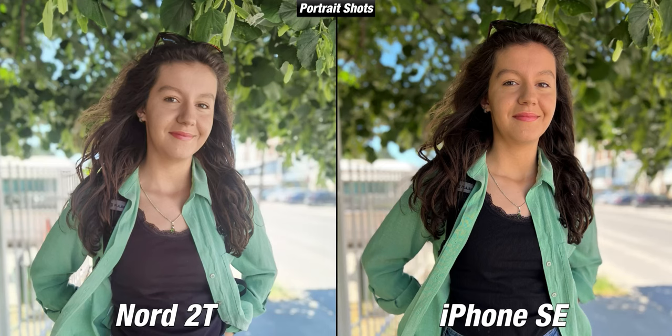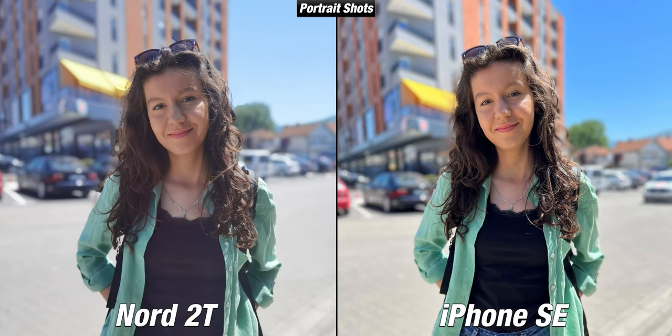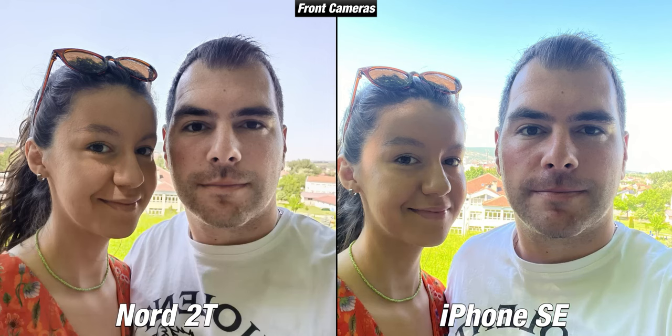When it comes to portrait shots, Apple has always been ahead of other companies, and this is especially noticeable with midrange devices. The colors of the iPhone SE just pop while they are very flat on the Nord 2T — the same result appears in multiple cases. The details of the face are much more preserved on the iPhone.